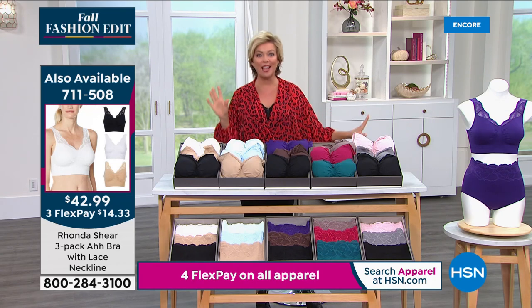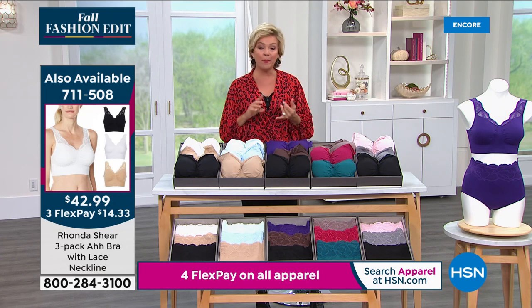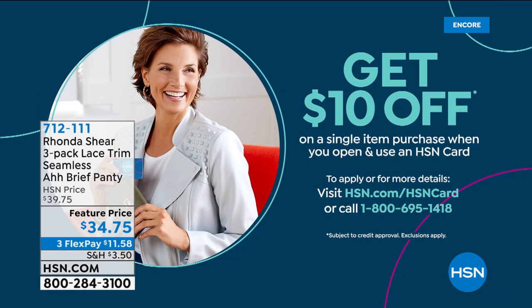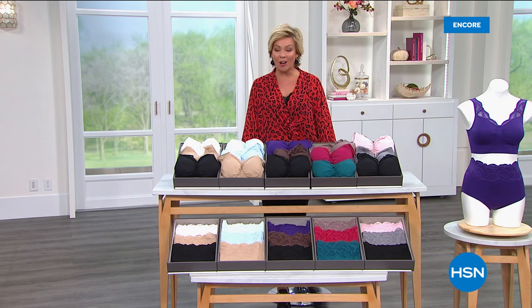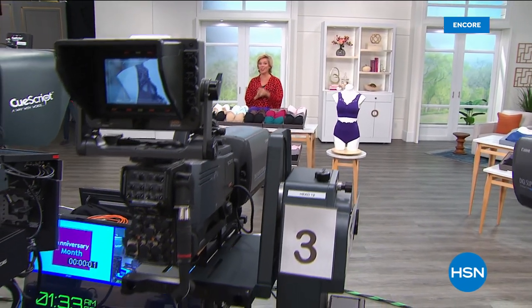Even though we've got other brand new things to share from Rhonda Shear, you can get a fourth flex pay if you use your HSN card. If you don't have one yet, go to HSN.com or call the toll-free number — we'll get your card approved and give you $10, then you can start using that fourth flex or VIP financing offers. And brand new products from Rhonda Shear are coming up next.